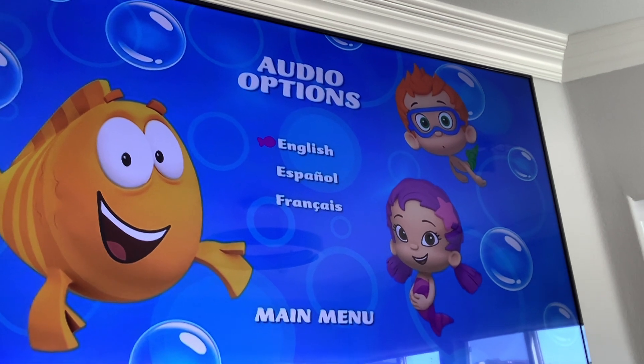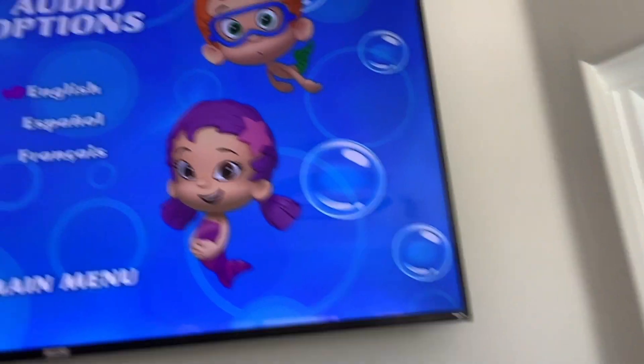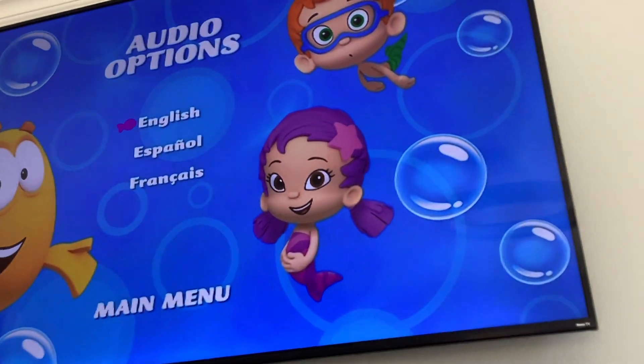And it does not have any menu to it, because it's an N-Circle reprint DVD. Sorry!